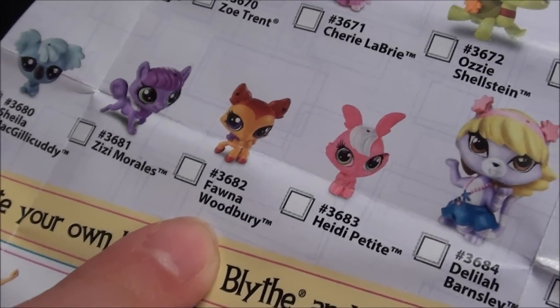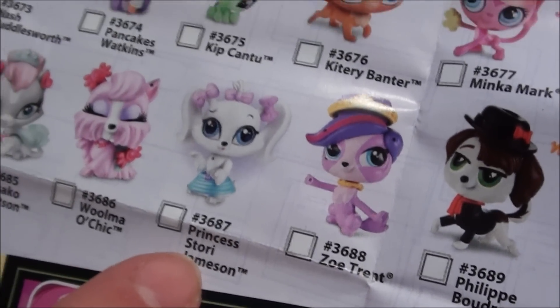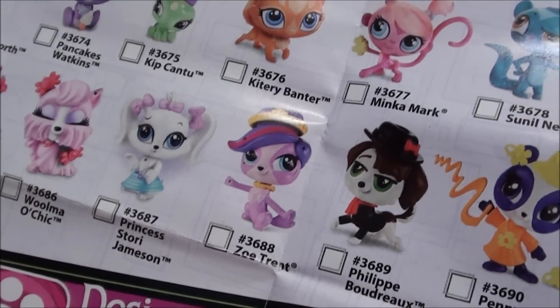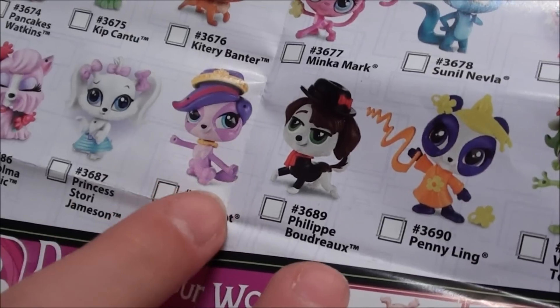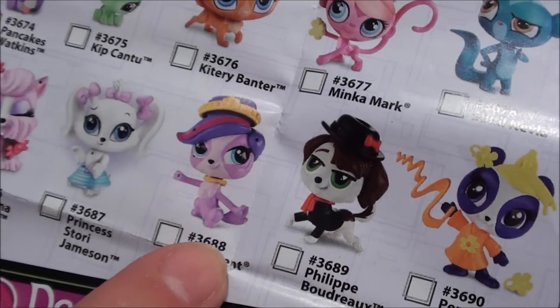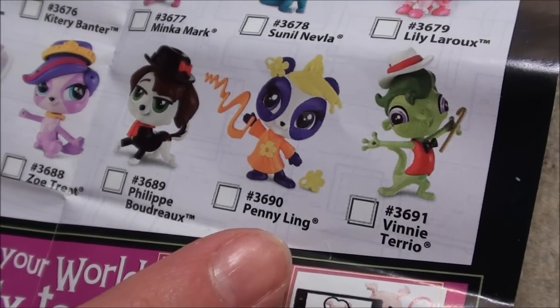And then over here is Fauna Woodbury — she's just so cute. And then right here, if you remember her from the show, it's Princess Story Jameson. And then here's Zoe Trent and Philippe Bardo which is from the Style with Deco Pits and Accessories Pet Box — I showed you guys a video of it on my channel, so you can see it there. And then here is Penny Ling and Vinny.